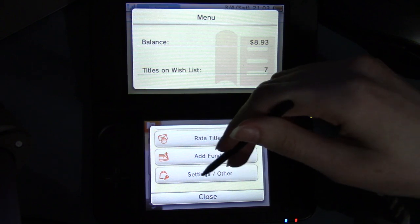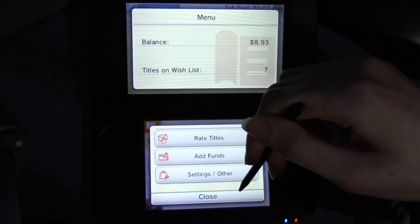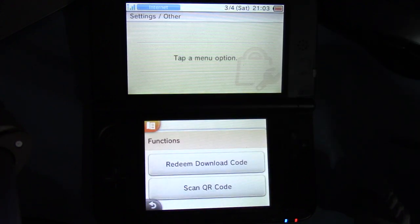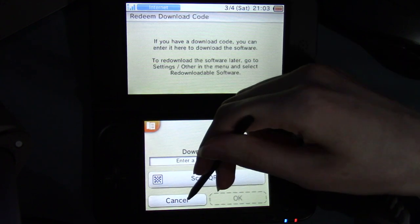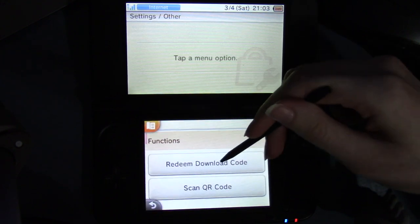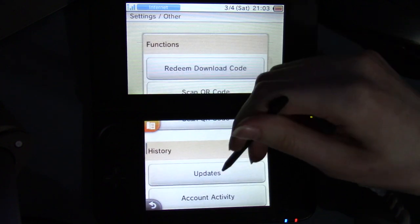Today what we're going to be doing is going through Settings / Other. At the very top at the functions part — I did show the functions: redeem download code and scan QR code, I showed that.